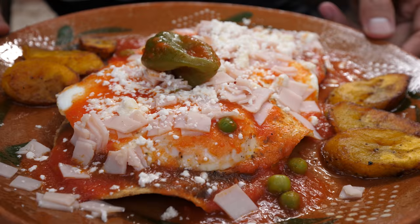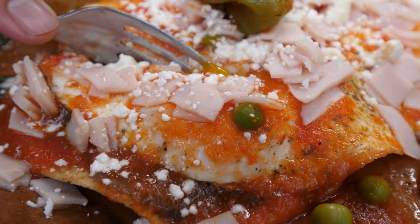The main dish that we came here to eat is called huevos motuleños. The yolk - look at that - the yolk is spilling.